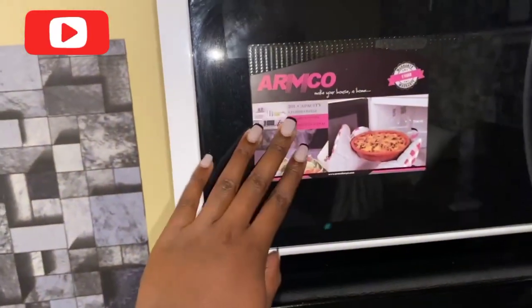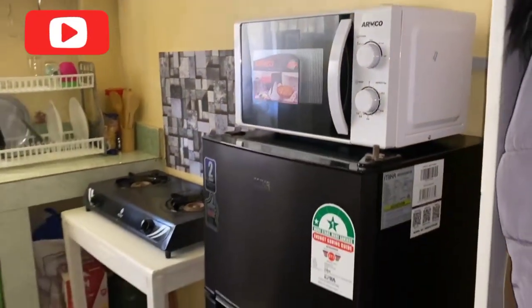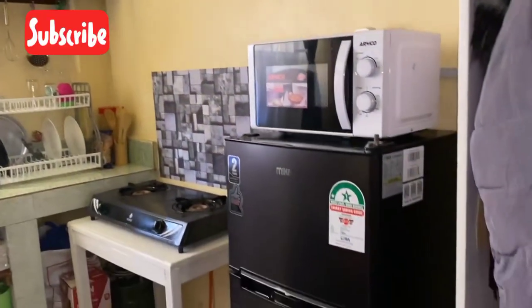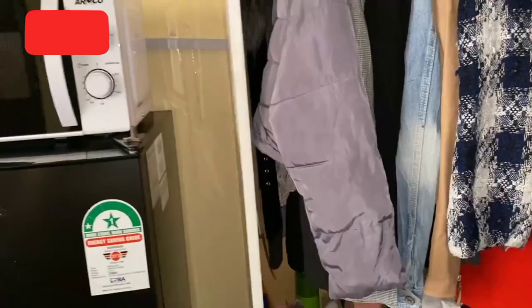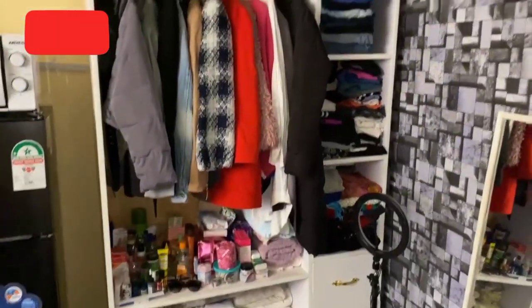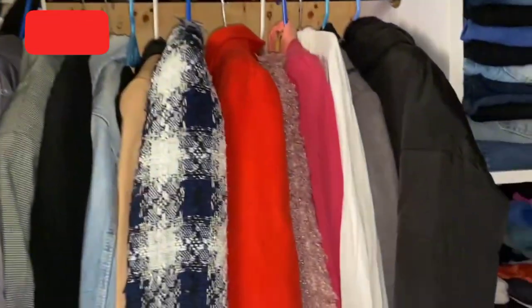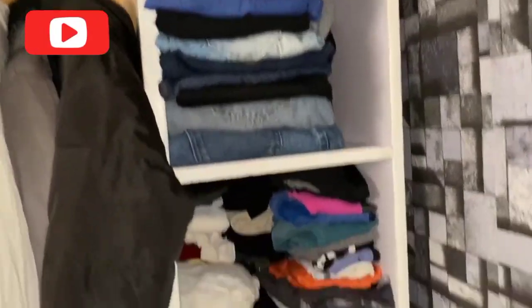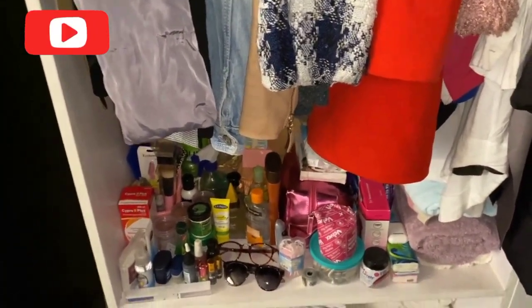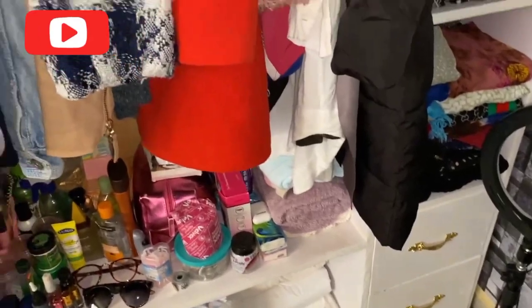So yeah, getting a fridge is the main update of this video and I'm so excited, and also the microwave. I'm done with the kitchen area — that's how it looks. Then we have my closet here, where I place my handbags, my coats, trousers, tops, and dresses. This way is my makeup and all that, and down there are extra beddings and extra curtains.